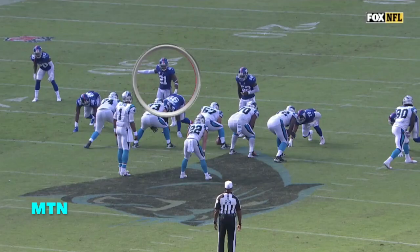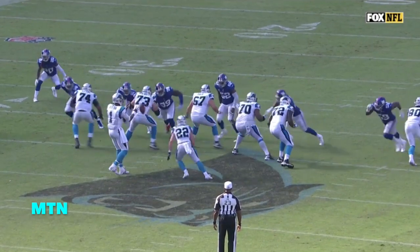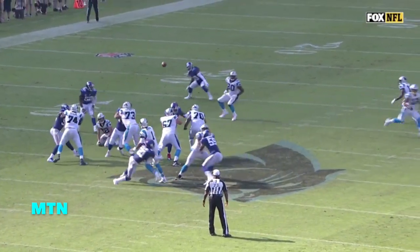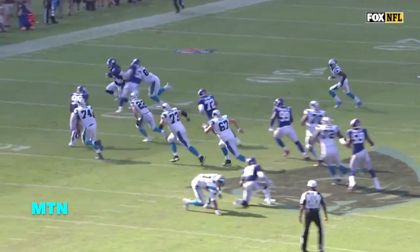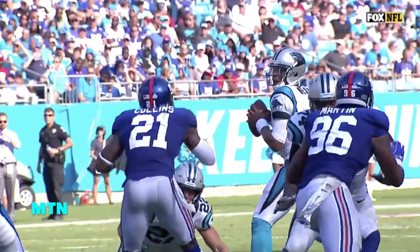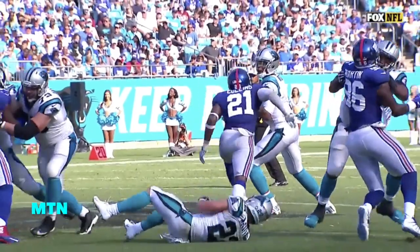Watch him come at Cam Newton — right there. He jumps over the attempted block by Christian McCaffrey and knocks Cam Newton off stride trying to hit Ian Thomas. That pressure helped force an inaccurate pass. Look at Collins' athleticism.